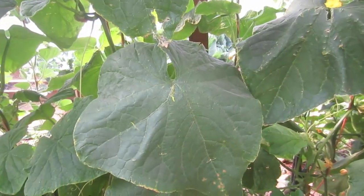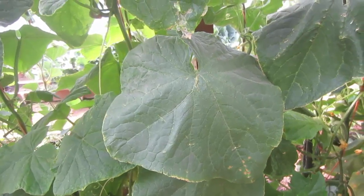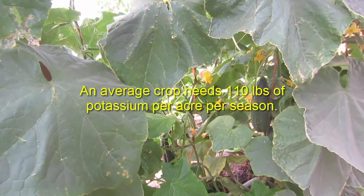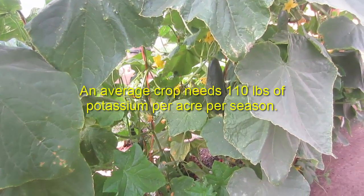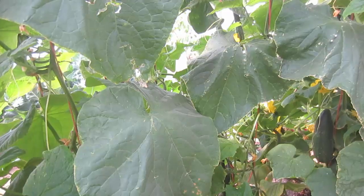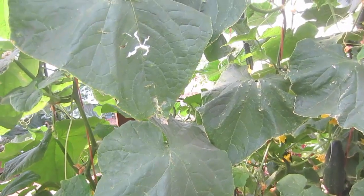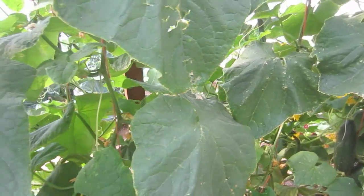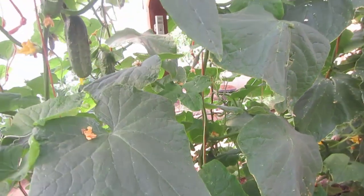An average one acre of farmland will have 20,000 to 40,000 pounds of potassium in the soil, but only maybe 20 or 40 pounds available to the plants, because that is what's available in the water-soluble format. There's plenty of potassium on the earth, primarily in the form of potassium chloride in the soil, and it's also plentiful in oceans. But it needs to be in the proper format available to the plants.